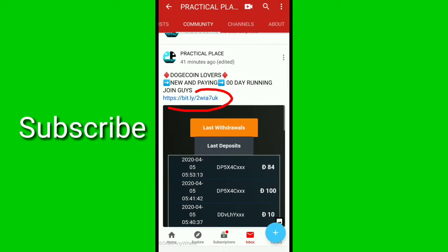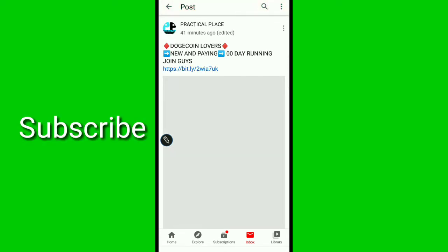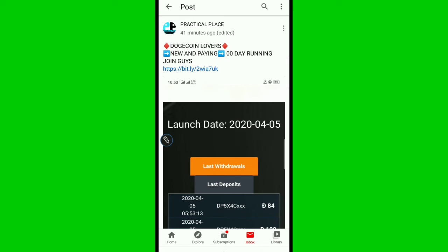I have shared the link about the Doggy Coin in the community tab — this is a new website that is running. You can click on the image to explore it. The launch rate is 5 for 20 today, and the minimum withdrawal is 10 Doggy Coin. Let's start about the Doggy Coin.